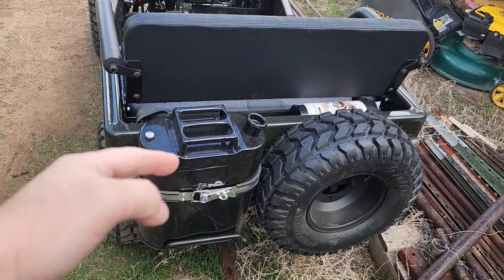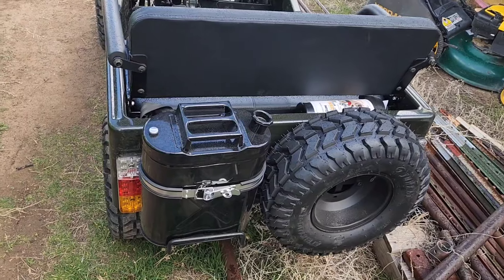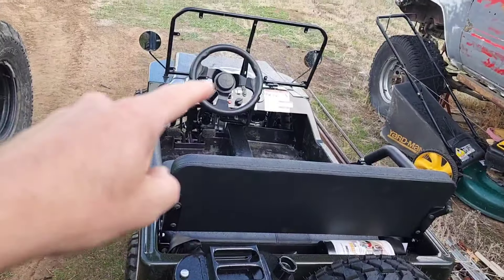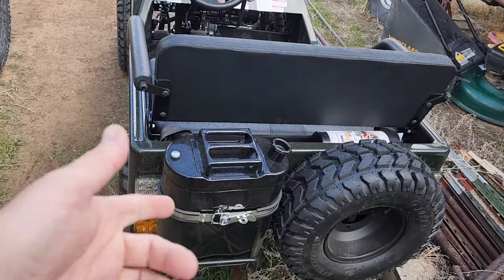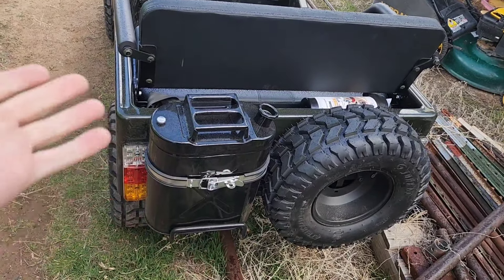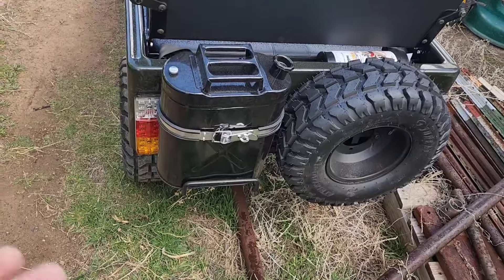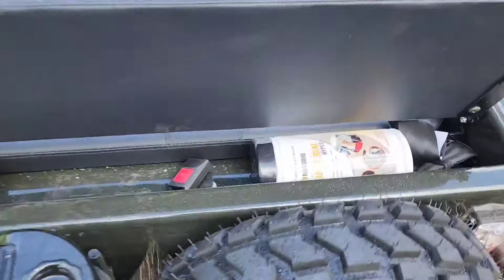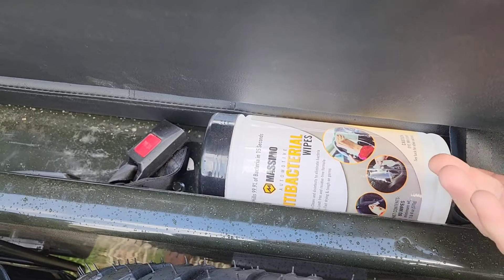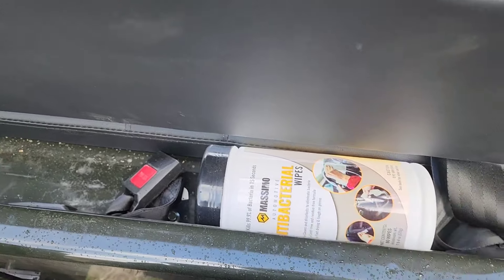We filled this little thing up — it's like two and a quarter, two and a half gallons maybe. Topped off the tank under the hood and this thing's still like half full. I'm leaving it half full because it's going to happen again — we're going to run out of gas somewhere else. Also came with a complimentary bottle of antibacterial wipes, which I don't know why, but cool. I appreciate you.